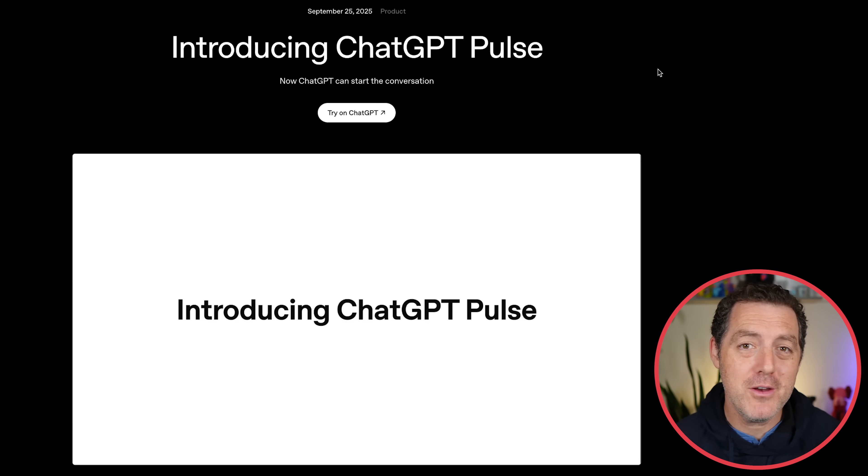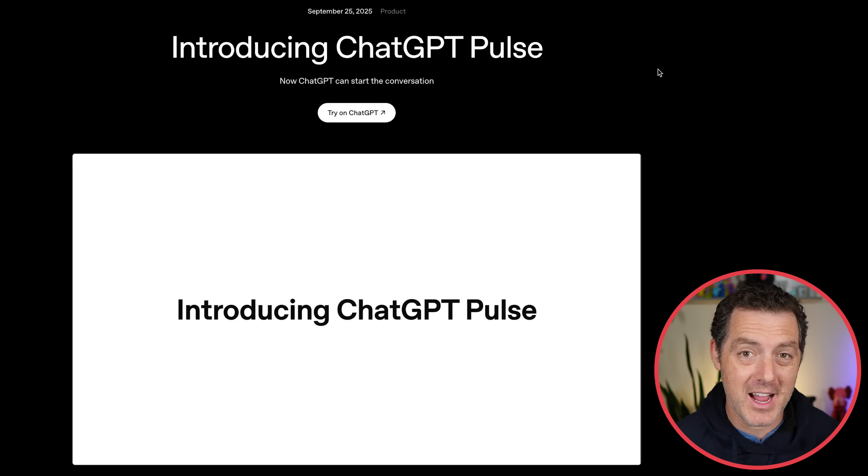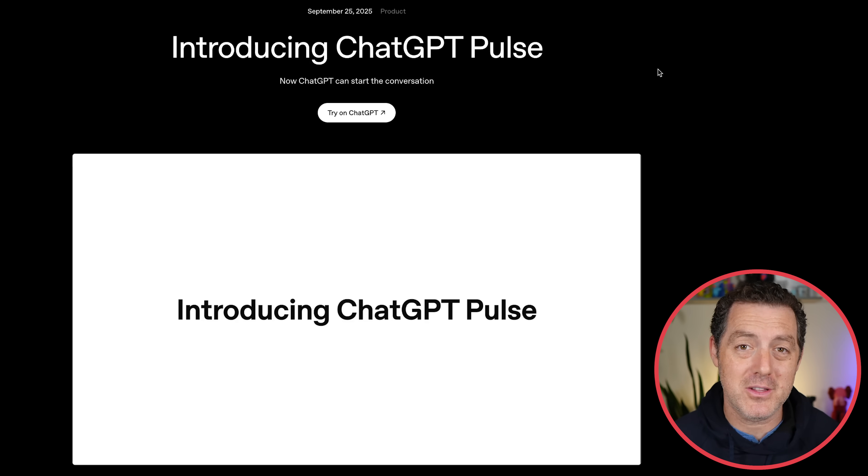For our first story, we have a brand new product from ChatGPT called Pulse. It is a major change from having AI be mostly reactive to being proactive. What ChatGPT Pulse does is basically think overnight as you're not using it, look at all of your conversation history and memory, and come up with a proactive list of things you might like to learn more about.